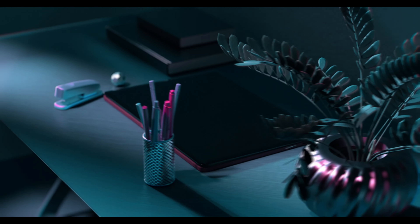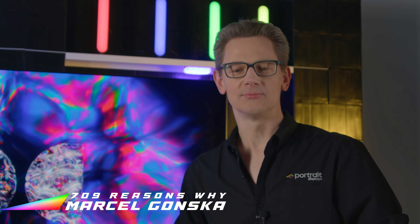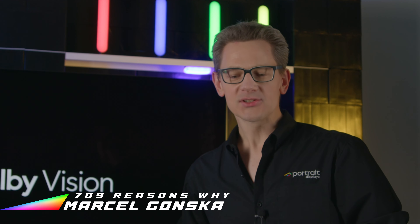709 Reasons Why is brought to you by CalMAN. Welcome back to the latest episode of 709 Reasons Why, Portrait's tech show.